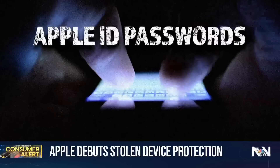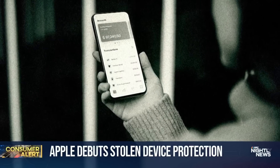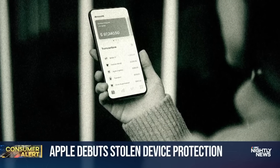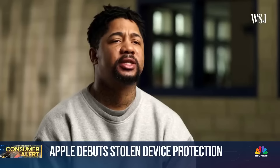With a passcode, they can change Apple ID passwords and Face IDs so they can take lots and lots of money. Many victims reported losses of up to $10,000 or $30,000. The passcode in question? Just six numbers.